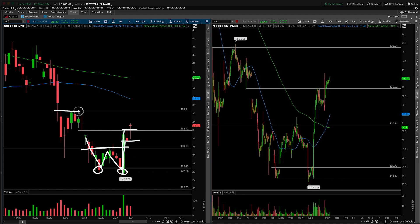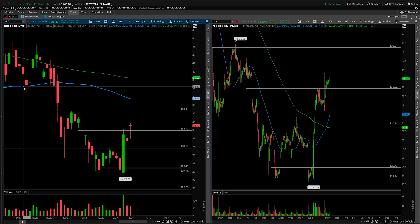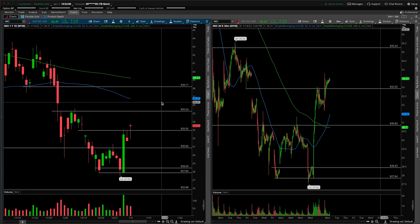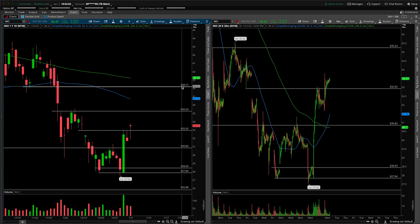The target to the upside would be from in here, around 35.25, and then after that, it's really all about the 50 SMA and this prior flush point from in here. Let's throw that on the chart just so we're aware if a larger breakout does occur. We just want to know where that structure is, closer to 38.17.